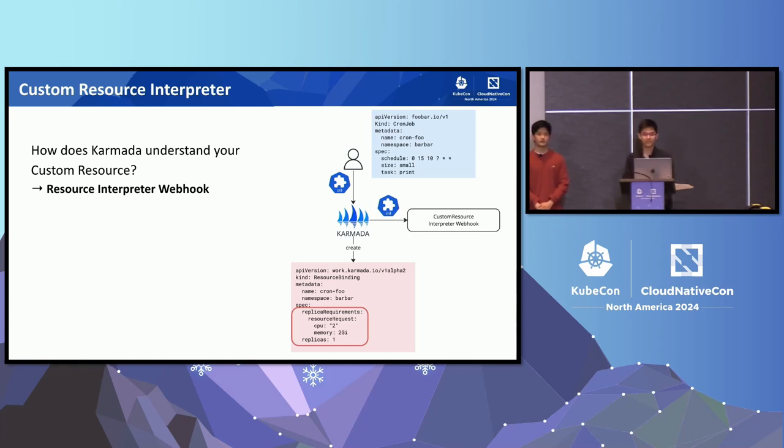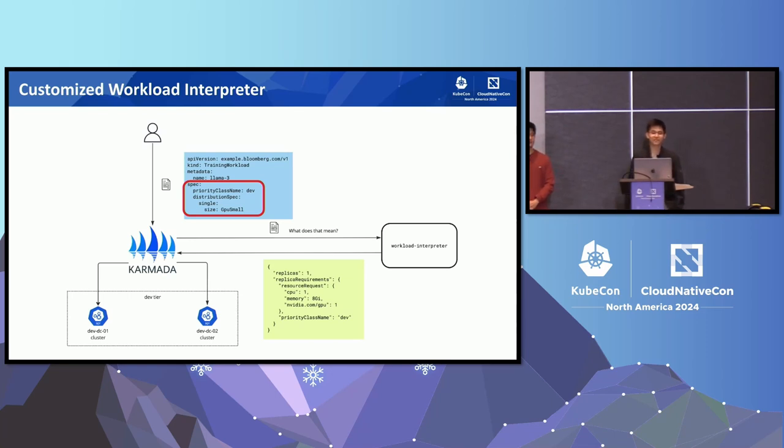To let Karmada understand your custom resource, it provides a framework called the resource interpreter framework to help achieve the translation. It is designed for interpreting the resource structure of your CRD. For example, suppose we have a CRD called CronJob with API version foobar.io/v1 and we want to leverage advanced scheduling policies. We can define a CronJob interpreter to translate the CronJob resource into desired replica requirements and replicas, allowing Karmada to apply its advanced scheduling policies effectively. In our case, we wrote a workload interpreter to help translate our in-house training workload, converting the spec of our custom resource — including custom resource information such as GPU model — to the replica requirements and replicas that Karmada understands.